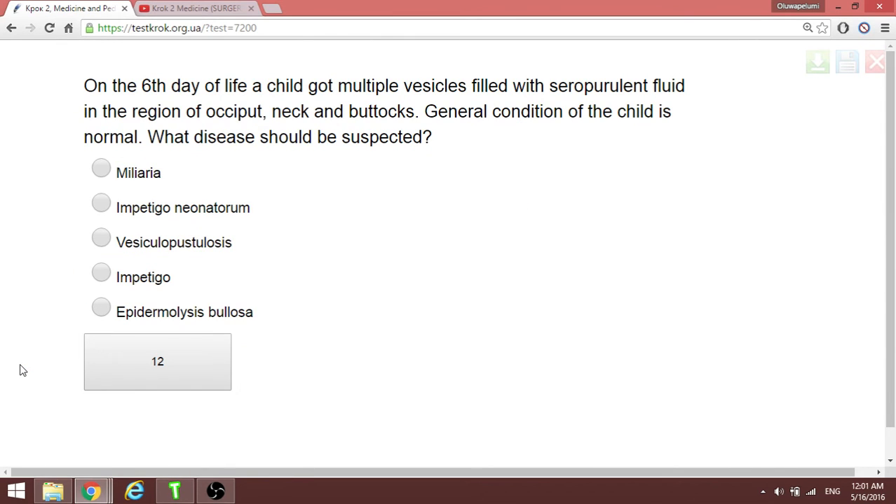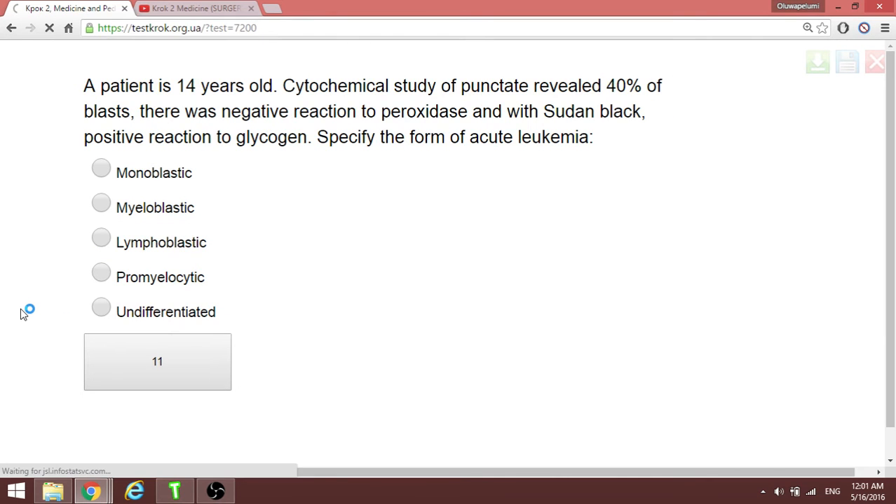On the sixth day of life, a child has multiple vesicles filled with serous fluid. Vesicle plus serous fluid equals vesiculosis; serous becomes pustular. Combining these two terms gives us vesiculopustulosis.